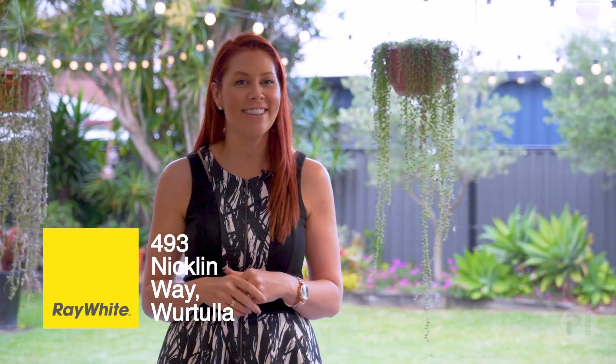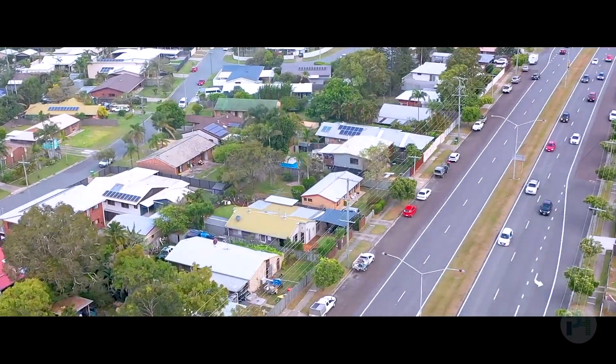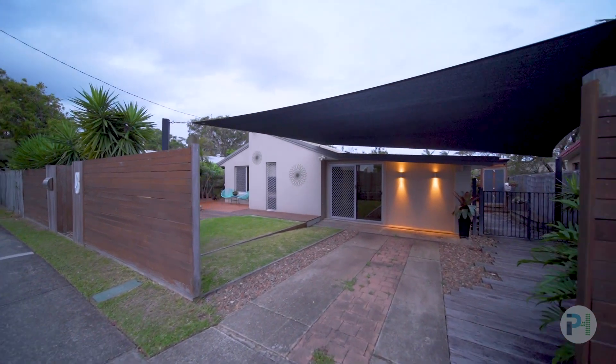Hi, I'm Natalie Tink from Ray White Maroo Chidor, and welcome to 493 Nicklin Way — a home that is full of lots of surprises. I can't wait to take you inside and have a look. Perfectly situated on the high-exposure Nicklin Way, the property lends itself to great exposure for a home-based business or to someone wanting premium sign frontage.